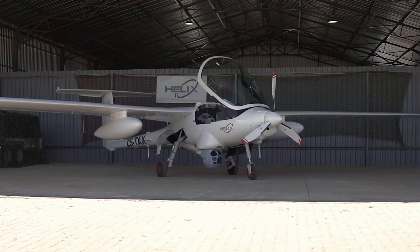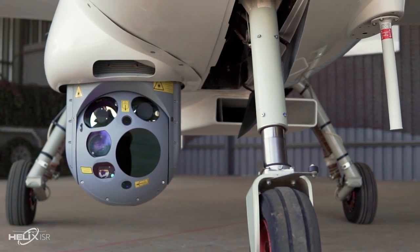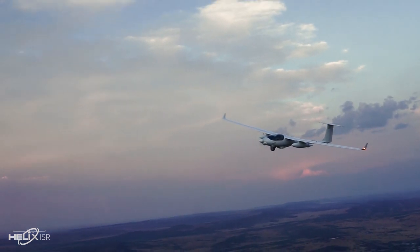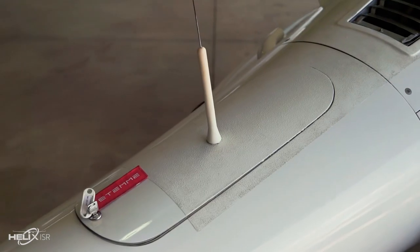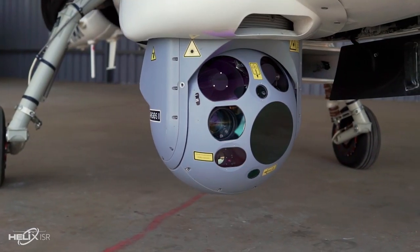The Helix One platform was developed to meet the need for an affordable ISR platform in the commercial markets. Helix One is derived from an efficient motorized glider, the Stemmer S15-1, as this aircraft is a certified platform. The Helix One, equipped with its Argos II HD electro-optical system and AIS transponder, is a force multiplier during missions and can be used in the following situations.